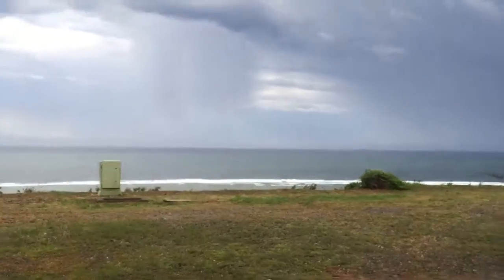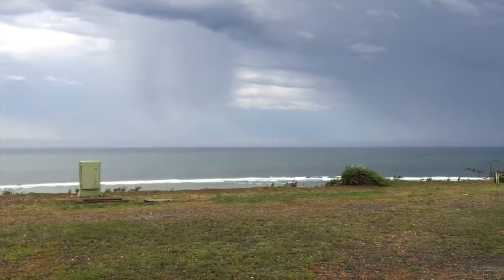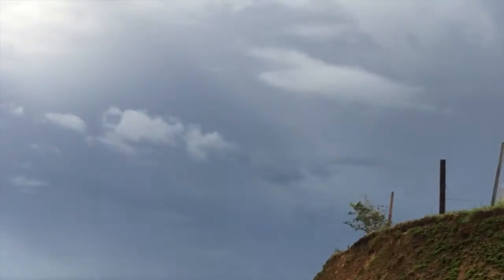You can see the deeper ocean way out there, some rain squalls — surf isn't too high. So all in all, we're good here in Korthogal the day after Cyclone Winston.